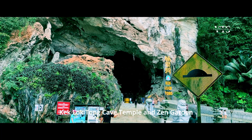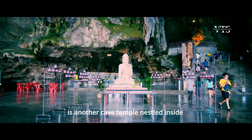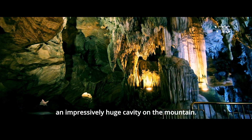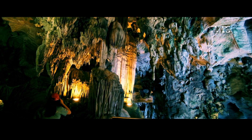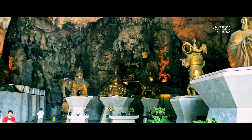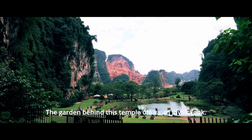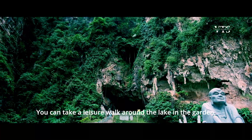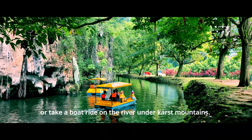Kek Lok Tong Cave Temple and Zen Garden is another cave temple nestled inside an impressively huge cavity on the mountain. The garden behind the temple offers an idyllic look — you can take a leisurely walk around the lake in the garden or take a boat ride on the river under the cast mountains.